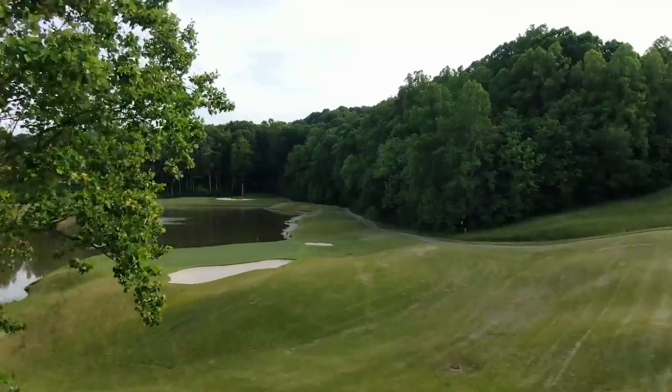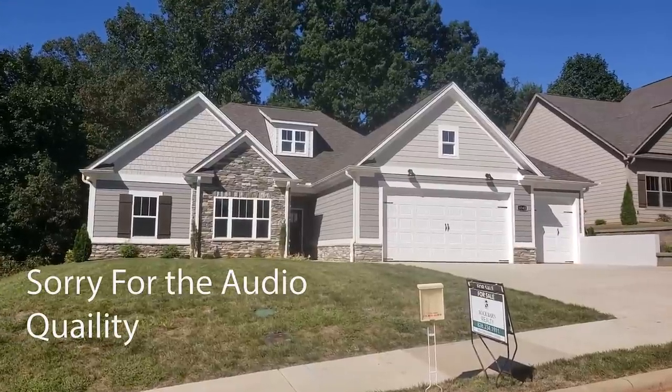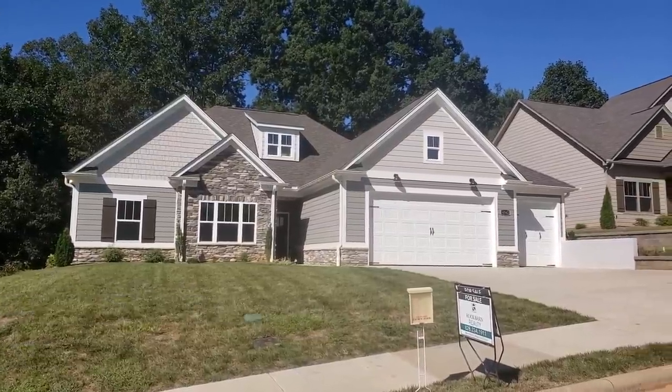Good afternoon, it's Mike Palmer from Mike Palmer Homes coming to you from the beautiful community of Rock Barn up in Conover, North Carolina. We're pleased to bring you a house we just completed. This is called the White Top Plan.